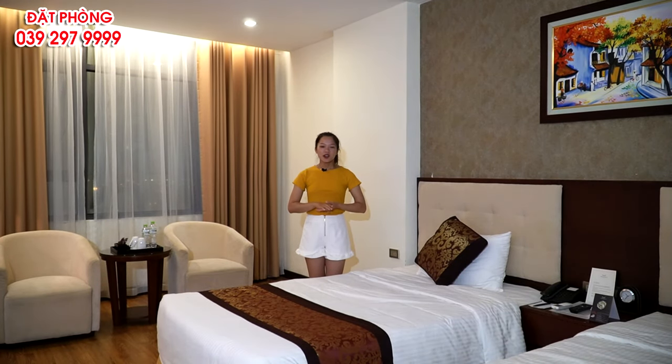Xin chào các bạn! Hôm nay tôi xin giới thiệu đến các bạn một khách sạn giá rẻ có phòng rất đẹp.